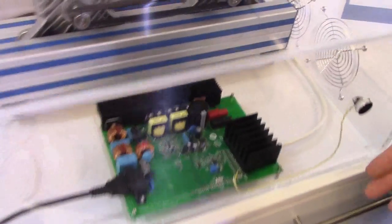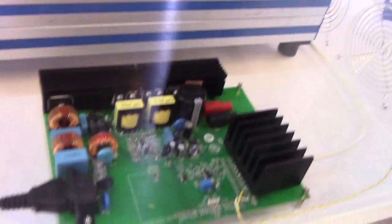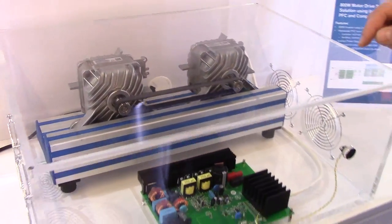In this case, this demonstration board is running a BLDC motor. The BLDC motor is driven with the compact IPM, and field-oriented control algorithm is implemented.